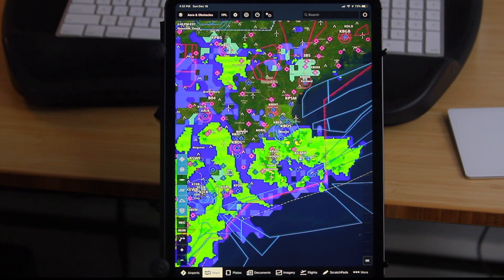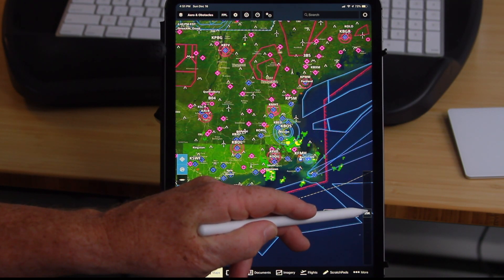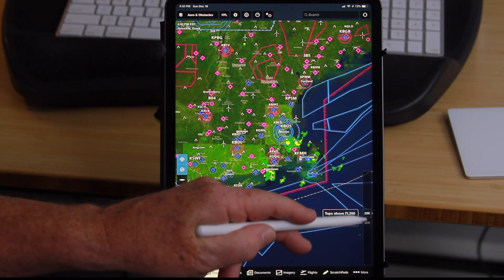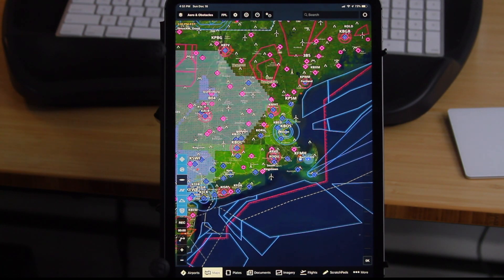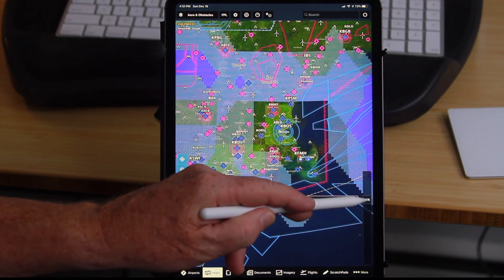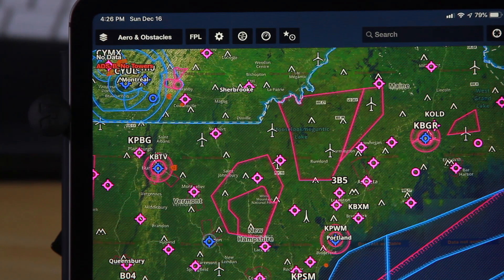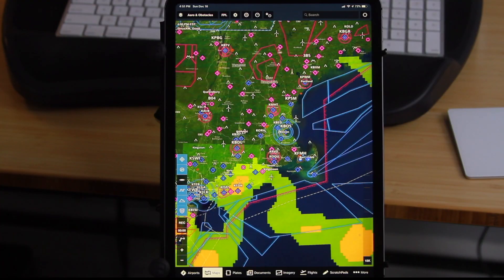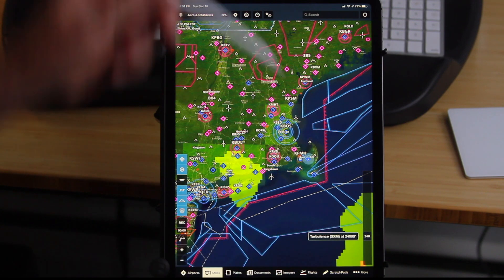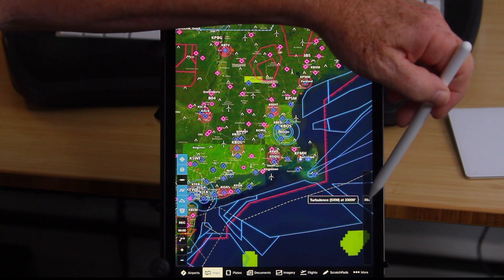Echo tops show us the upper limit of precipitation, and I can scroll to see where that ends. For icing, I can see where the icing levels are. ADS-B is not showing any levels of significant turbulence, but when I go to the Sirius XM turbulence, I definitely have some significant turbulence as I scroll through — you can see how it changes.